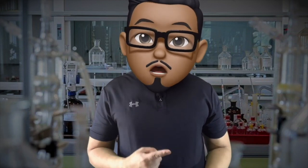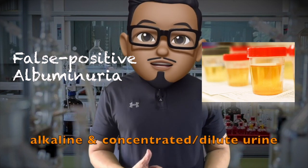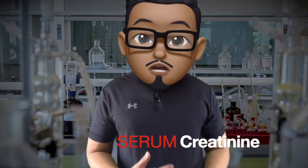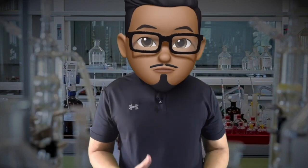Caution on false positive dipstick results in highly alkaline urine and in highly concentrated or dilute urine. We usually look at serum creatinine to assess GFR. It is convenient, reproducible, and cheap, though it is not the perfect metabolite to assess filtration.